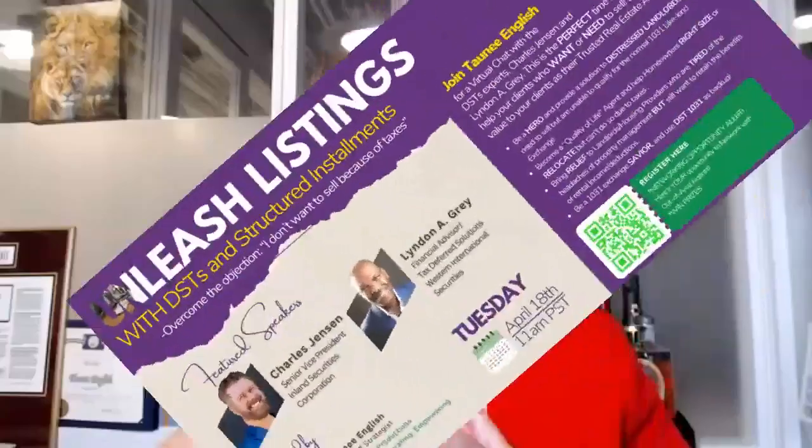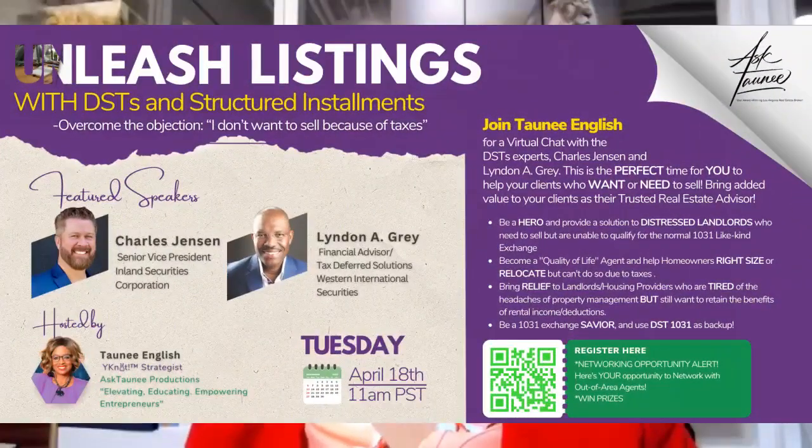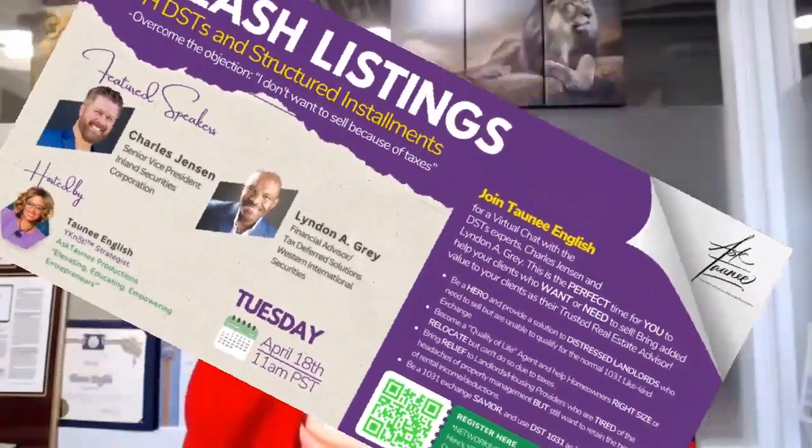So if you want to unleash more listings with DSTs and structured installments — which we'll talk about too — come to our April 18th Zoom at 11 a.m. Pacific Standard Time. You will hear from one of the top leading real estate return-on-investment management companies: Charles Jensen, who is a senior vice president of Inland Private Capital Corporation.